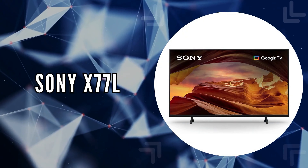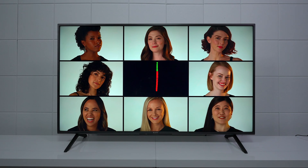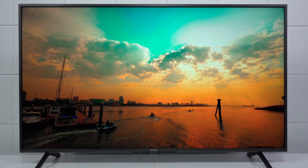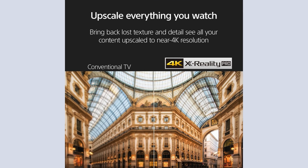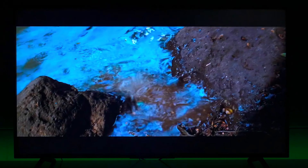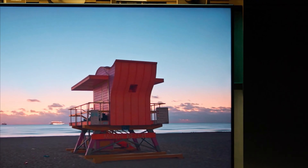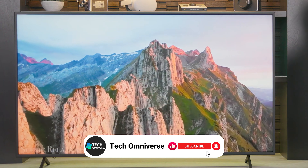The third on our list is the Sony X77L. This TV is an excellent option with impressive processing capabilities. The 4K processor X1 delivers lifelike picture quality with rich colors and sharp details, ensuring that every scene you watch is vibrant and clear. It uses 4K XR Reality Pro to upscale all your content to near 4K resolution, bringing back lost texture and detail. One of the standout features is its ability to display natural and precise picture quality with dynamic contrast. With high dynamic range, colors and shadows are more lifelike, making every scene burst to life.